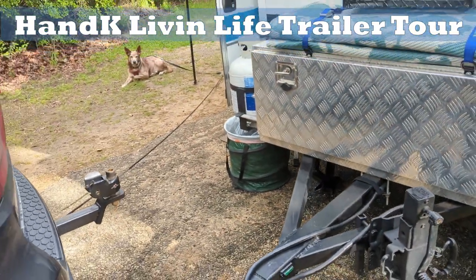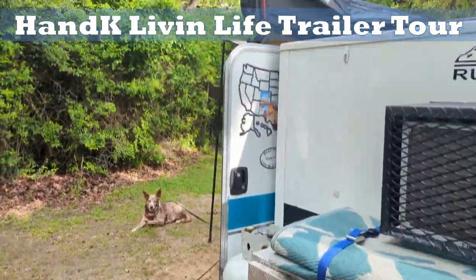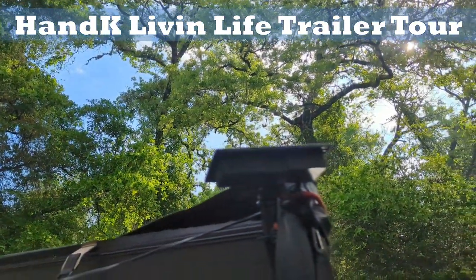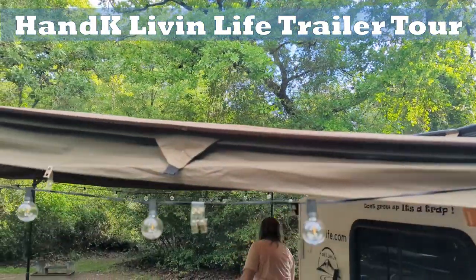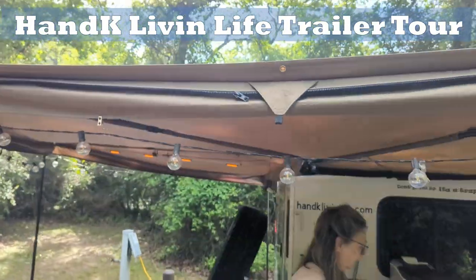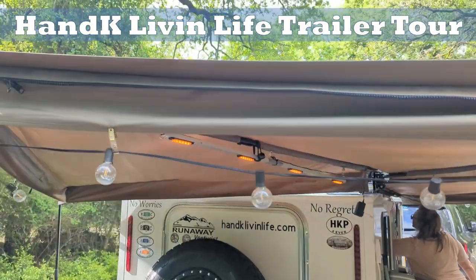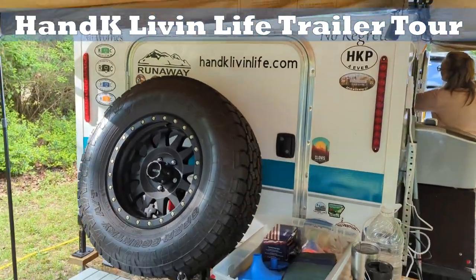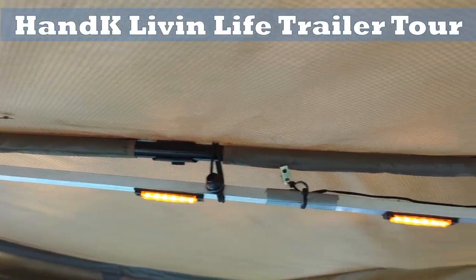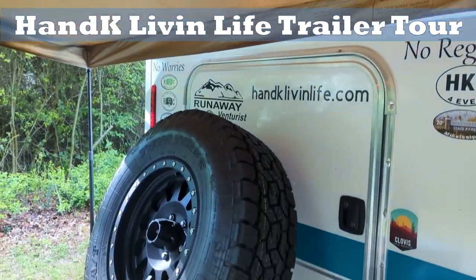I changed out the jack because it's the V series trailer and is taller, so I put in a heavier jack that goes a little higher. We've got the Batwing awning that came with our trailer, and solar powered lights that we hang up around the awning — they come on automatically at night and charge back up during the day. I put a spare tire rack on the back, and I've got a light on a bar that we can move anywhere under the awning, which provides great light for cooking at night but doesn't attract bugs.